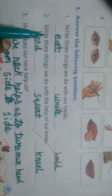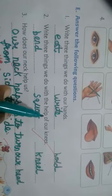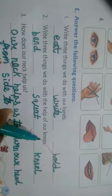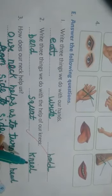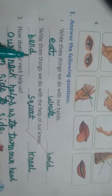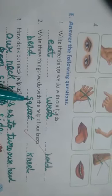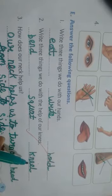Second one: write three things we do with the help of our knees. We bend — B-E-N-D, bend. We squat — S-Q-U-A-T, squat. We kneel — K-N-E-E-L, kneel.